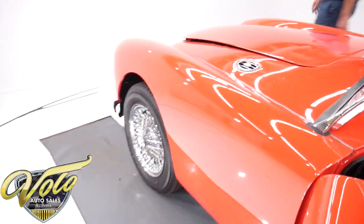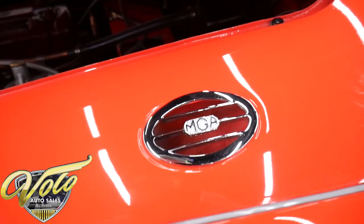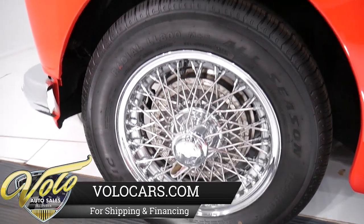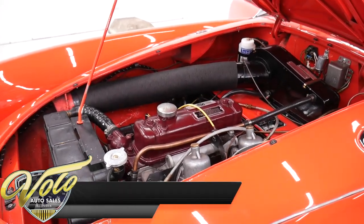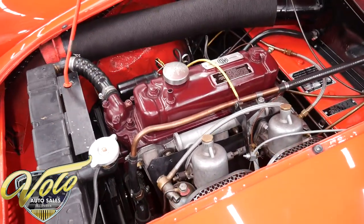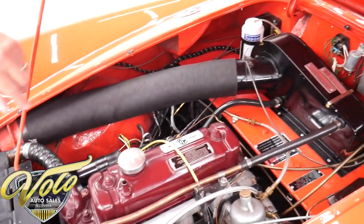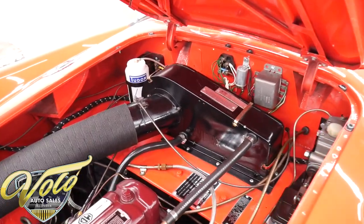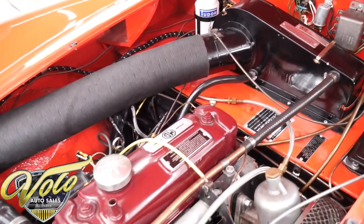The engine compartment opens from inside just like the trunk — there's just a little pull lever. These are simple, basic cars. You've got a rod to hold the hood or the trunk open. It's a 1500cc four-cylinder motor with dual carburetors. You can see the whole engine bay and the heater box. Everything is really nice looking — all proper, correct, painted up, detailed — a beautiful motor compartment.